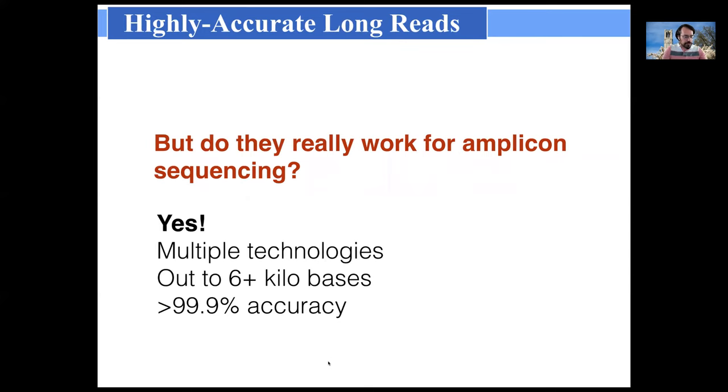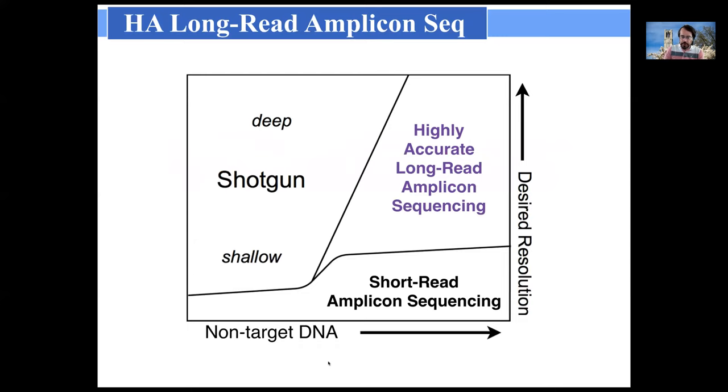To answer the question I set out to answer: yes, these technologies absolutely work for amplicon sequencing. They're available from commercial vendors right now and can be relatively easily incorporated into new workflows today. The other major component is cost — highly accurate long reads will be more expensive per read, and even per base, than short read amplicon sequencing. So when is it actually useful to use this sort of technology?